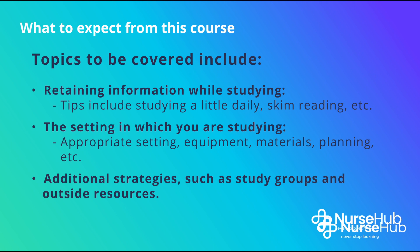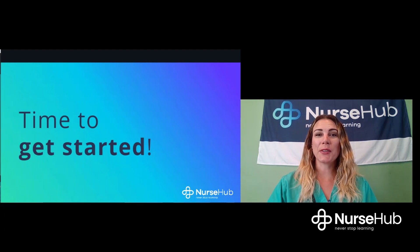There are three main topics in this course, each further broken down into lessons. The first topic focuses on retaining information while studying — lessons cover studying a little bit daily, skim reading, and more. The second topic focuses on the setting in which you study, including the appropriate environment, the equipment you may need, and strategies for sticking with your plan. The third topic covers other strategies such as study groups and outside resources that can help supplement your studies.